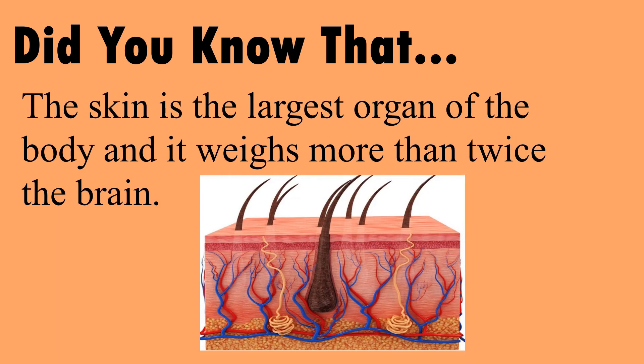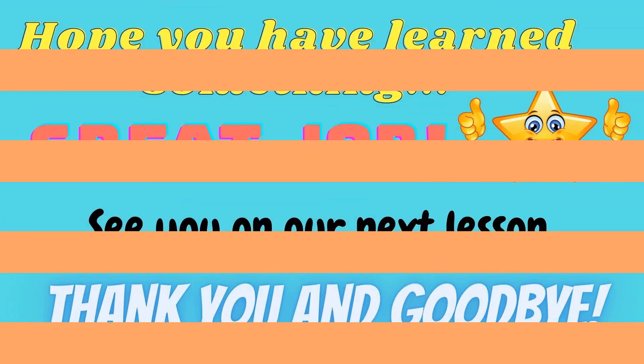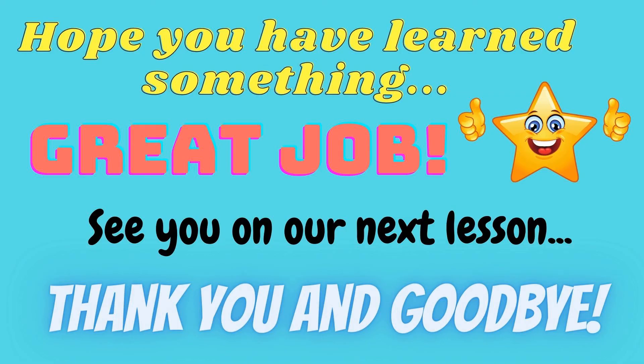Did you know that the skin is the largest organ of the body and it weighs more than twice the brain? Hope you have learned something. Good job. See you on our next lesson. Take care. Bye.